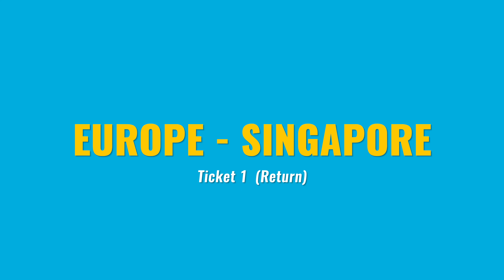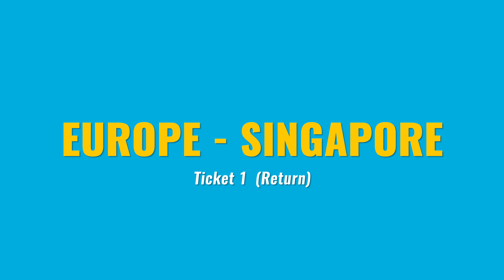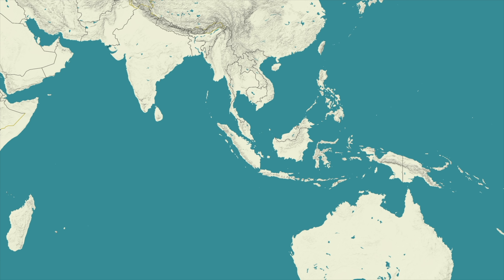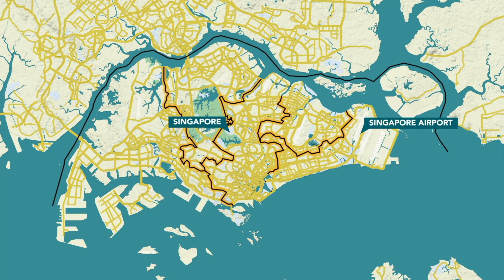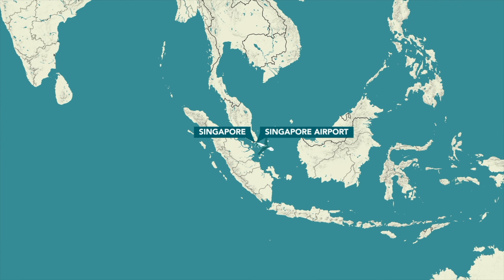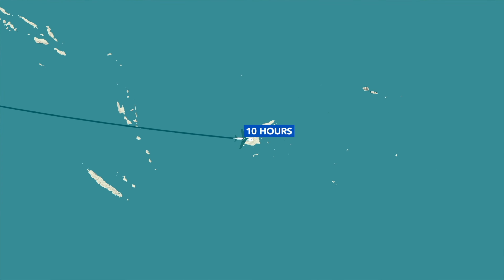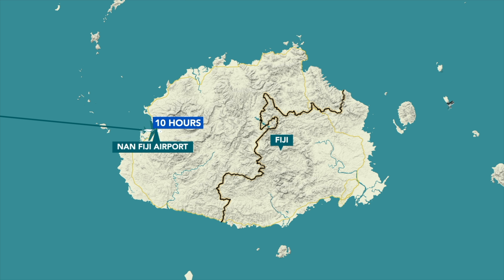If you don't want to go through the US — visa issues or otherwise — option two is to go through Singapore. There are many direct flights from Europe to Singapore, then a direct flight from Singapore to Fiji, and Fiji to Vava'u. Those are the two best options for getting to Tonga from Europe.